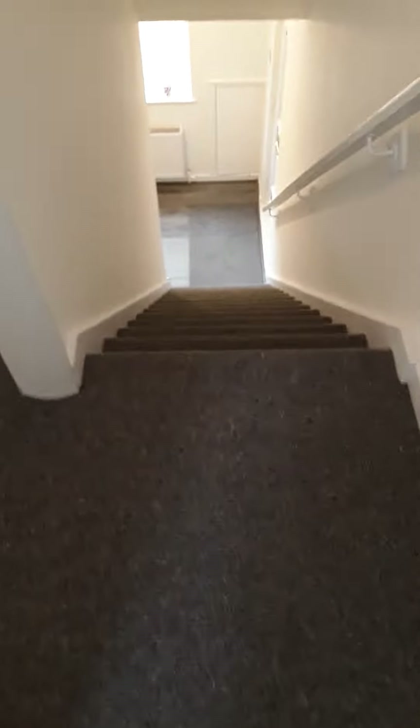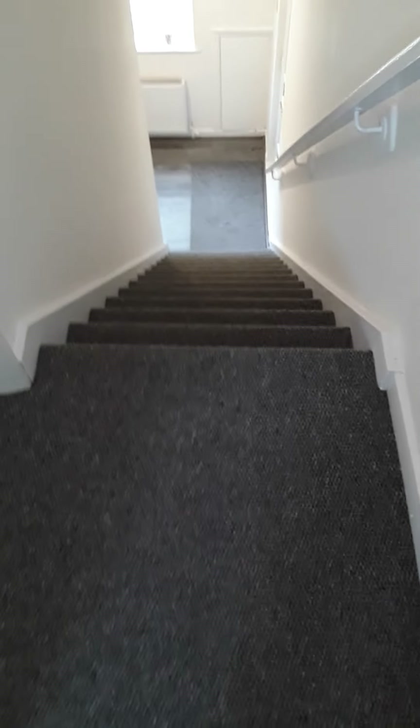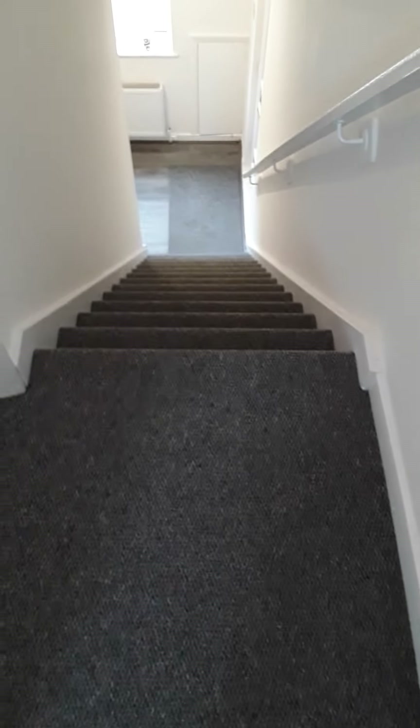And that completes the viewing of number 70 Gloucester Road in DH8.